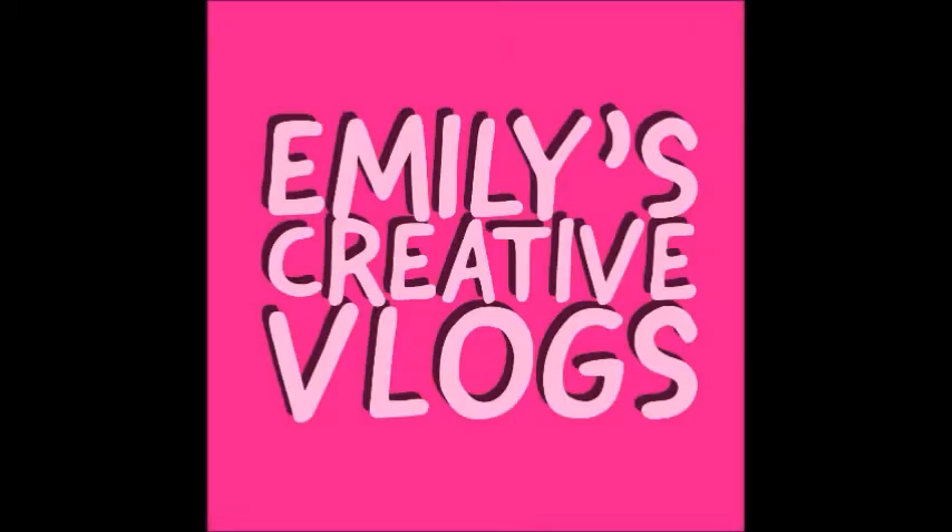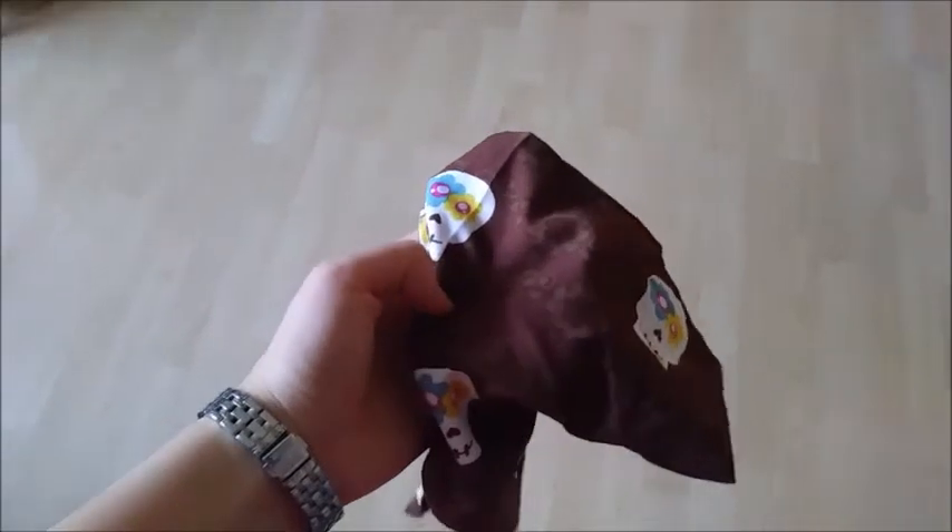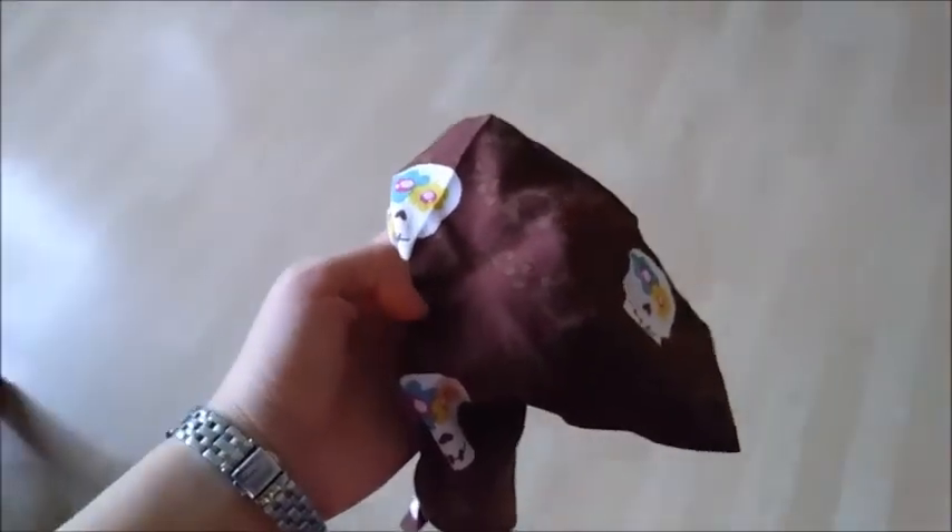This bandana is Tenzi's costume, while this pink koala is Rex's costume. Emily here, and today we're going to dress up my two dogs for Halloween.